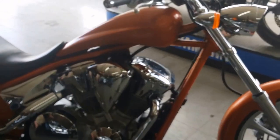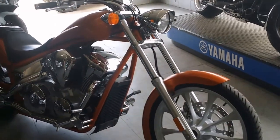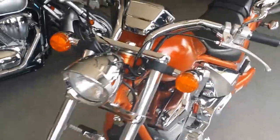2011 Honda VT13XB Fury motorcycle for sale with only 1,284 miles. This one is like brand new — this Fury isn't even broken in yet.